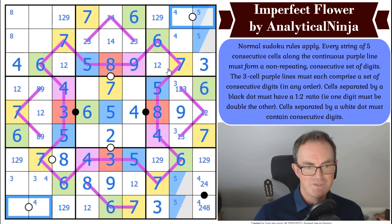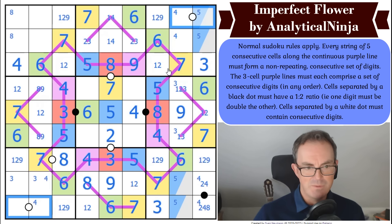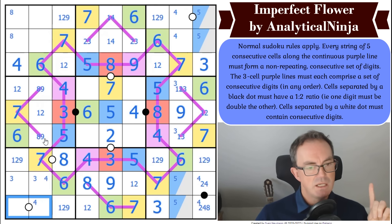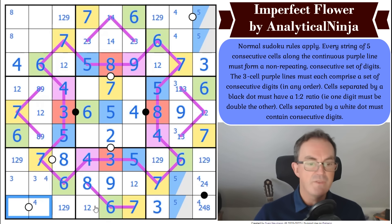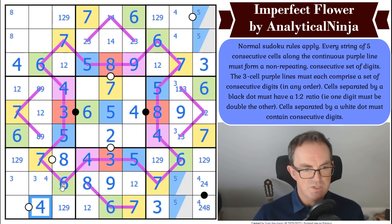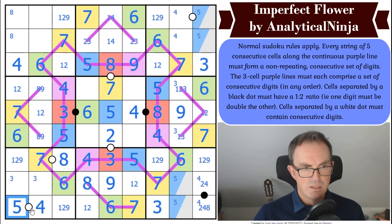A white dot secret: a white dot always has one even and one odd digit since it's a consecutive pair. I've used six and eight in this box — so this either has two or four. If it has two, it can't have three to accompany it, so it would be a one-two pair, which breaks that cell. Therefore there is a four on this dot, and I know where it goes — that's four. This is now five because it can't be three!